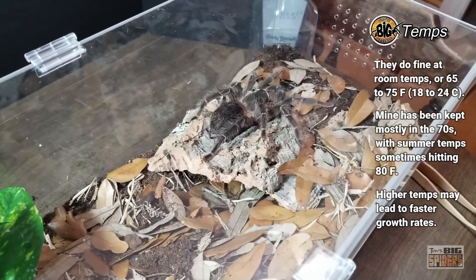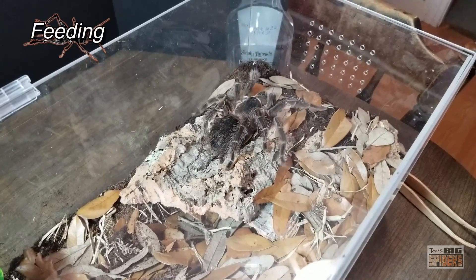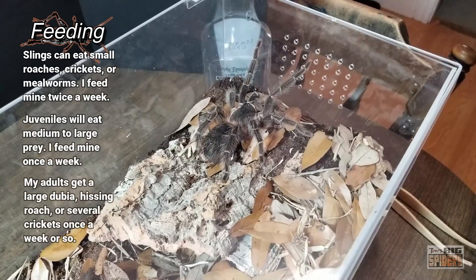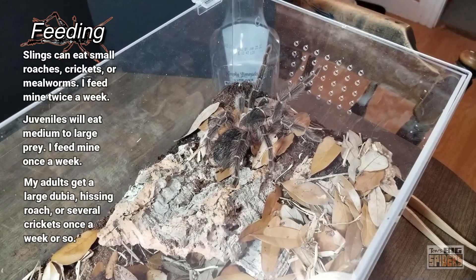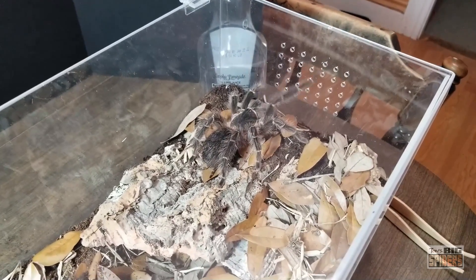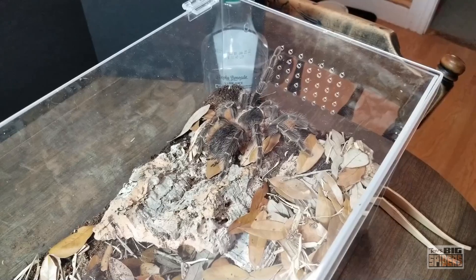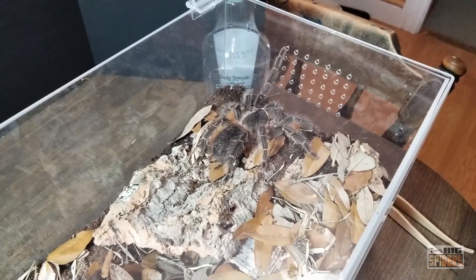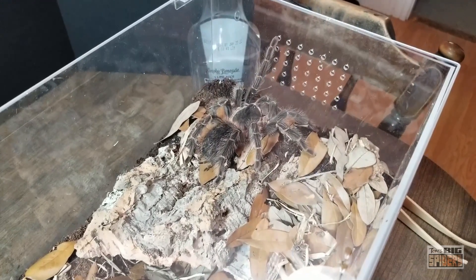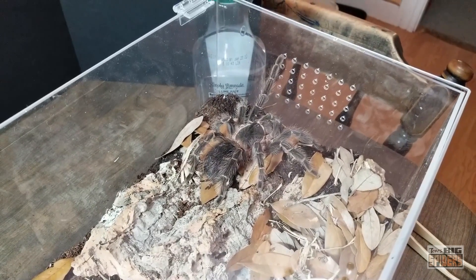Feeding — they eat great, they're amazing eaters, so feeding shouldn't be a problem. All my slings were taking live prey, but for a tiny sling you can give pre-killed prey: small roaches, cut-up pieces of mealworm, or cricket legs. Once big enough they'll take down small roaches and crickets no problem. I was feeding slings twice a week. Juveniles easily take medium to large crickets, a couple at a time. For this adult girl, she gets a large dubia roach, a large hisser roach, or a bunch of crickets — she webs them all up into a huge cricket burrito, which is a lot of fun to watch.